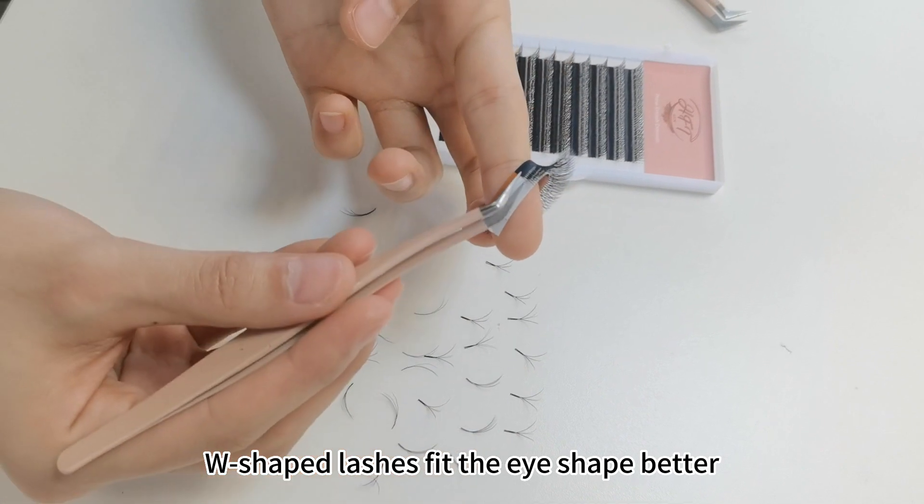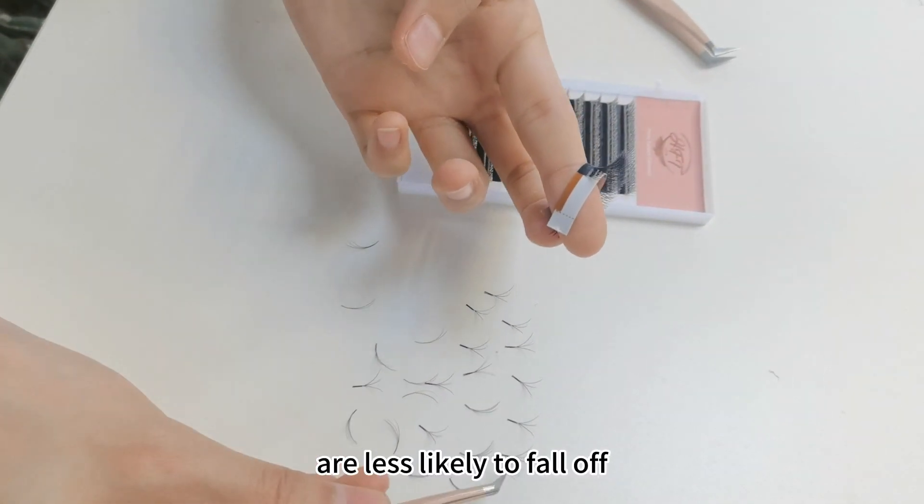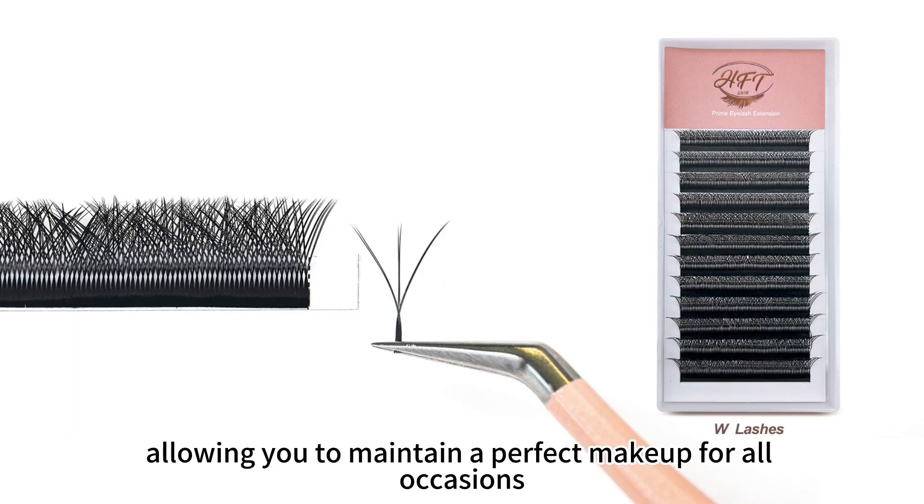W-shaped lashes with the L-shaped pattern are less likely to fall off and last longer, allowing you to maintain a perfect makeup look for all occasions.